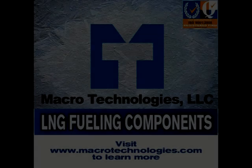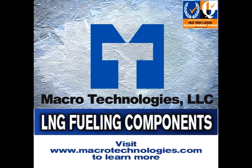Visit www.macrotechnologies.com to learn more.